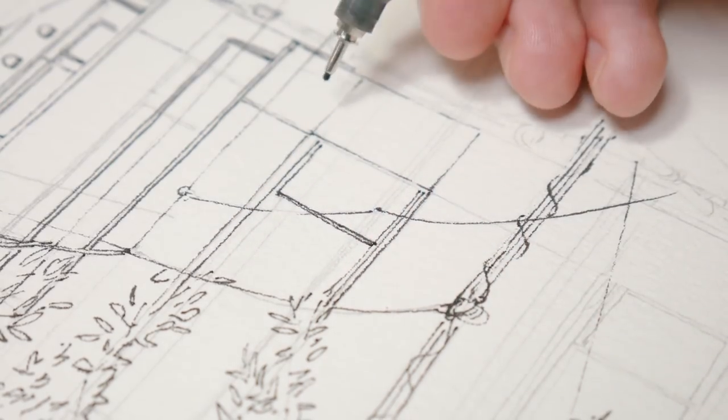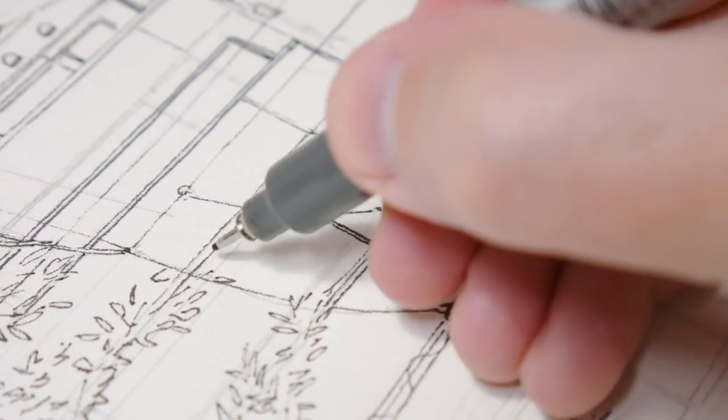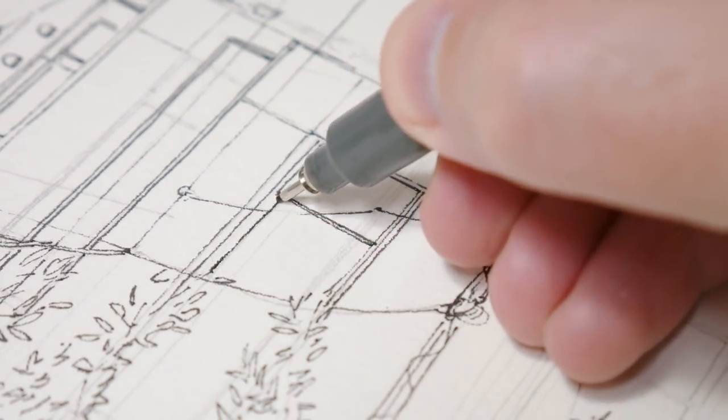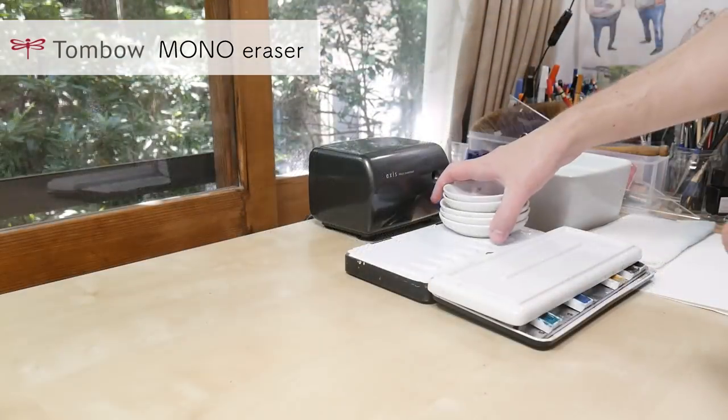Okay, so the line drawn with the Copic Multiliner is done. I like the look of it on the cold pressed paper, the roughness of it. The next step was erasing the sketch and getting ready for the watercolor painting.